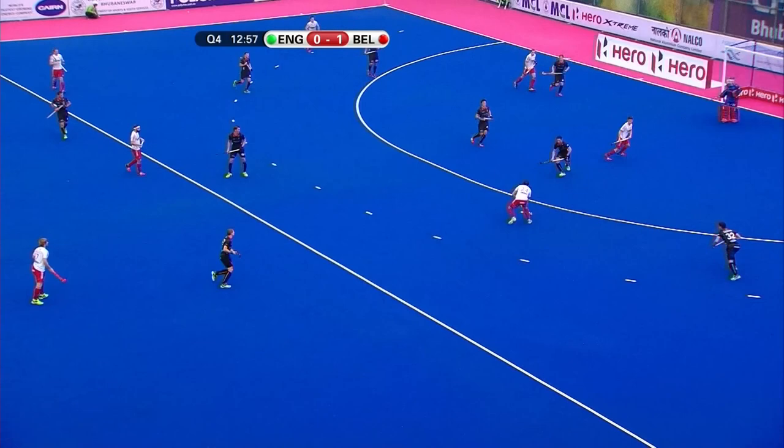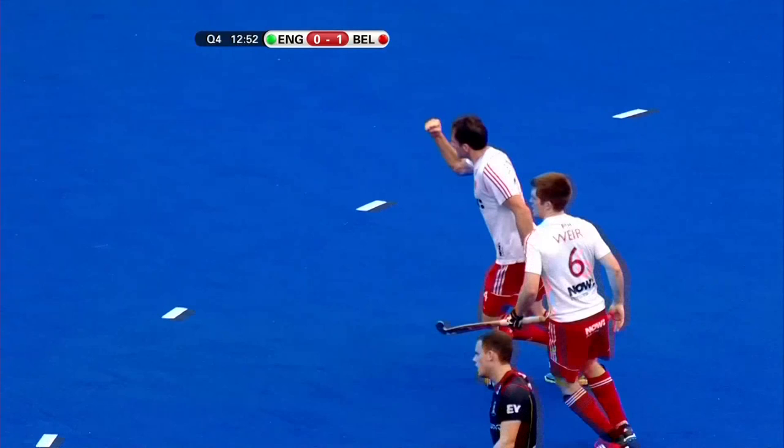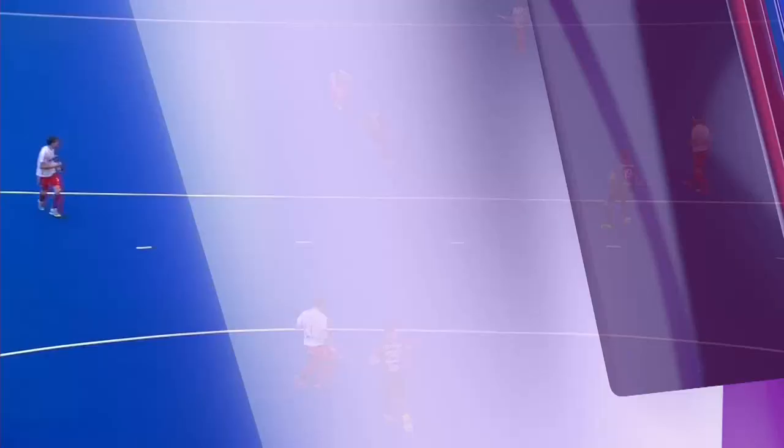England having had a chance to get back in here — a reverse flick shot from Lewis finds the back of the goal! There we go, that makes up for the missed flick earlier. Ian Lewis steps forward, takes responsibility, and gets England back into this game. It's England one, Belgium one.